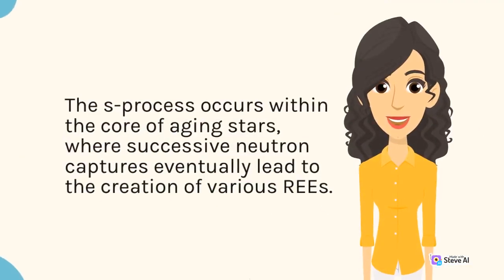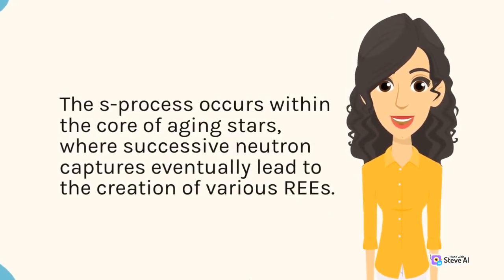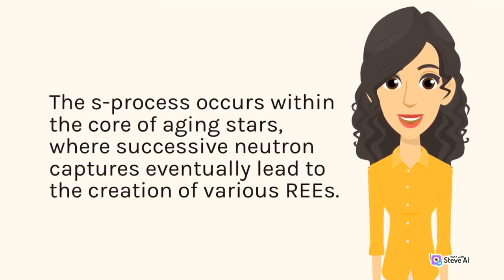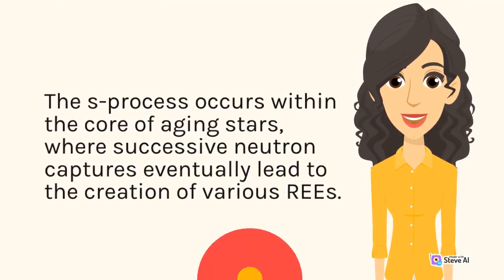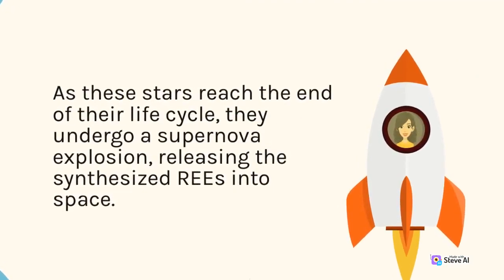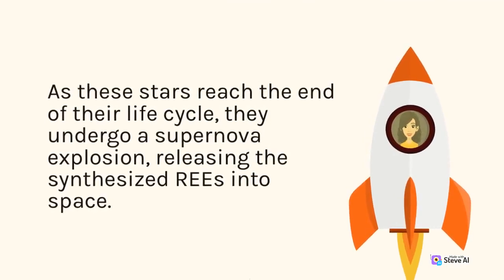The S-process occurs within the core of aging stars, where successive neutron captures eventually lead to the creation of various REEs. As these stars reach the end of their life cycle, they undergo a supernova explosion, releasing the synthesized REEs into space.